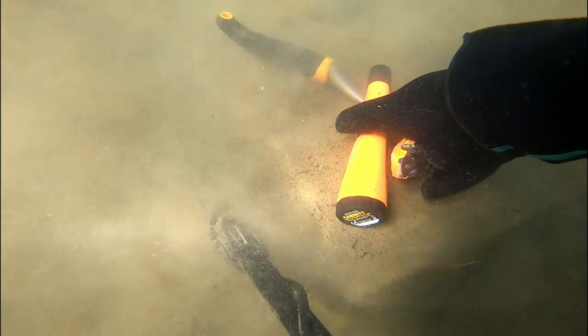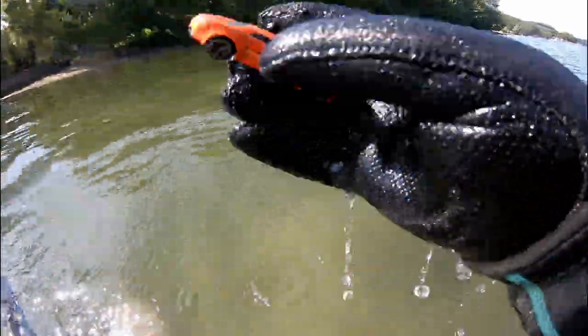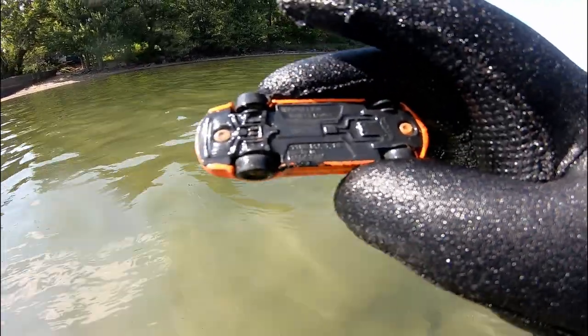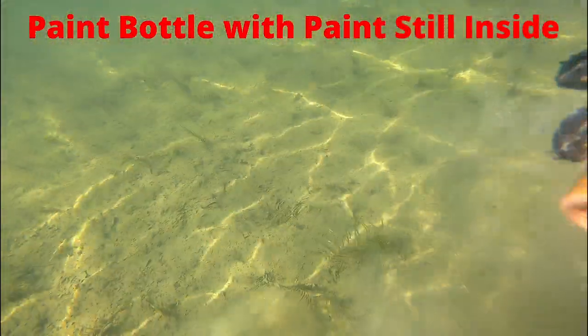Here's a matchbox car. The next find was a plastic spoon. And then a bottle of paint — with paint still in it.